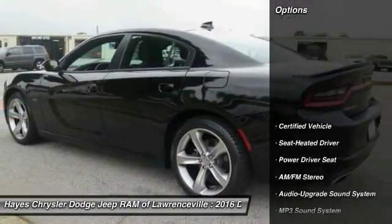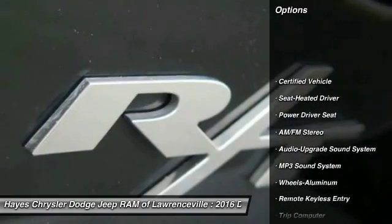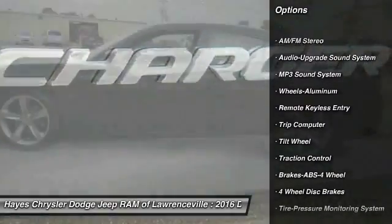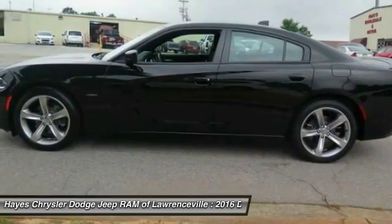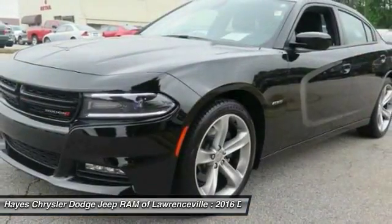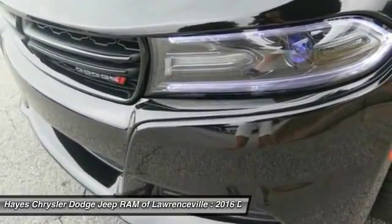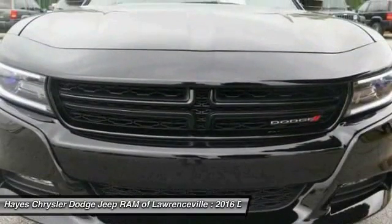Here are some of this vehicle's great options: anti-lock braking system, traction control, air conditioning, home link garage door opener, power steering, aluminum wheels, cruise control, AM FM stereo radio, premium sound, and rear defrost.